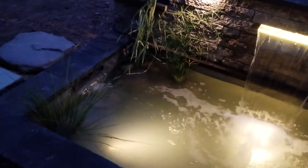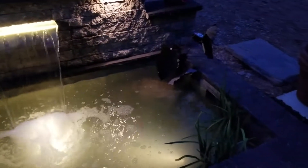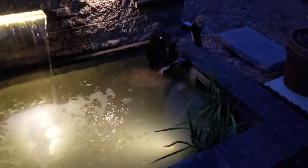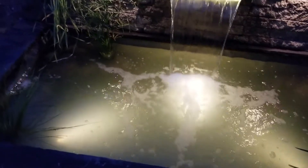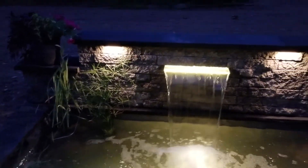Stainless steel spillway filter system, stainless steel skimmer opening. Unfortunately you can't see the stones yet, but it'll clear up. They'll have more pictures, but for now this is it.